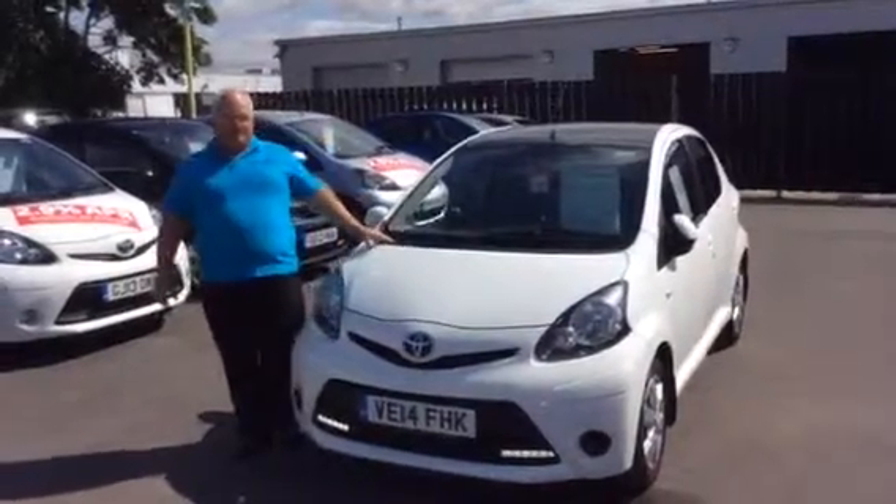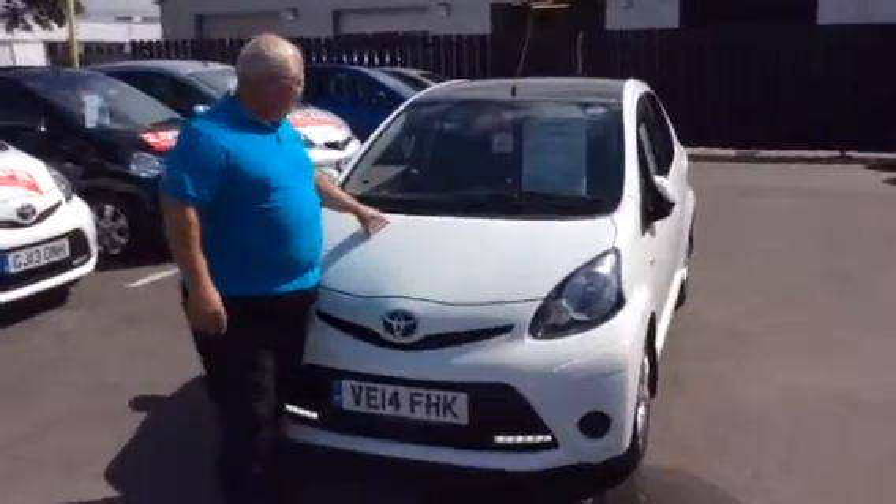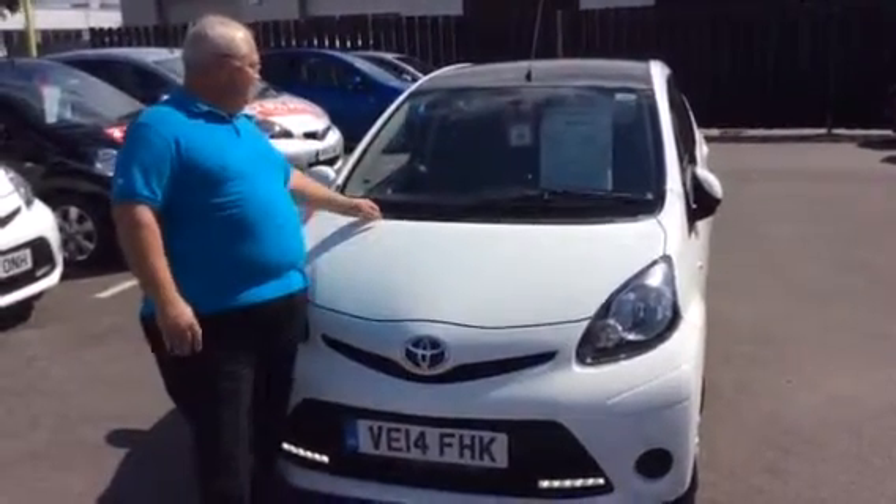Hi Dan, it's Tom from Inchgate Toyota, Oxford. This is the car I was talking to you about. As you can see, the price is £68.75, which is a finance example, as I said to you.